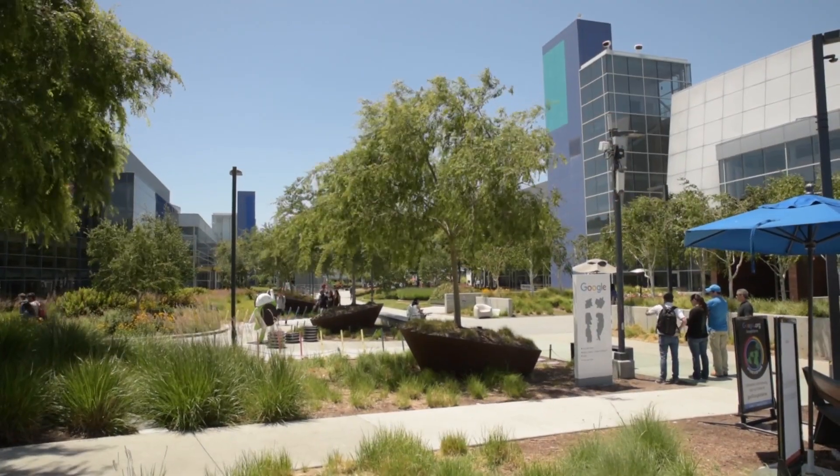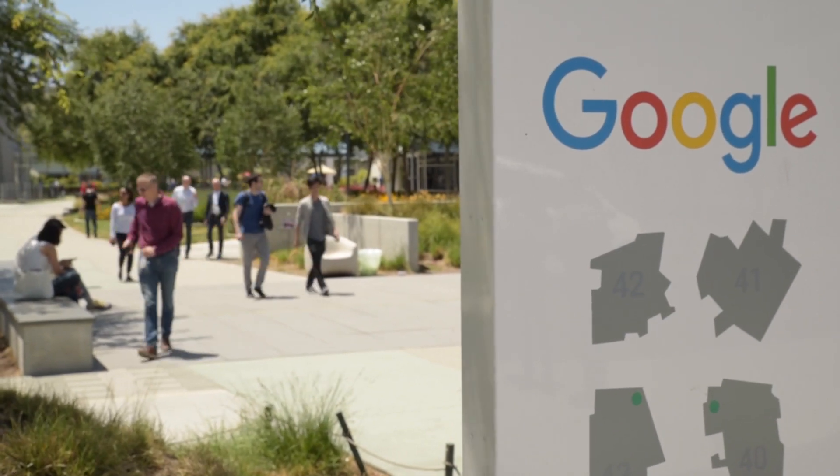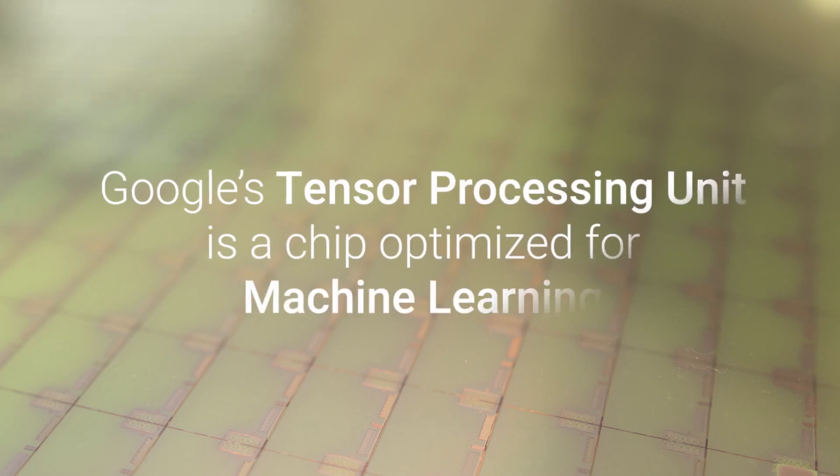I think it's a fantastic time for co-design, for re-examining how we did computer architecture, and rather than building general purpose machines which have to serve all comers, looking at domain specific architectures. I think the potential is huge to do really interesting work that has a huge impact on society.